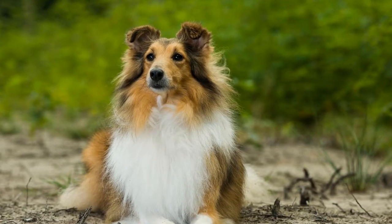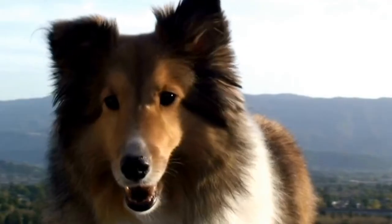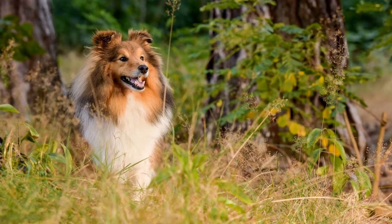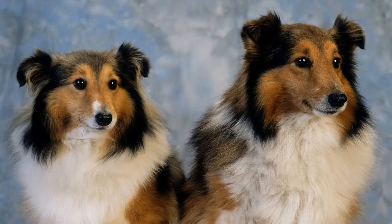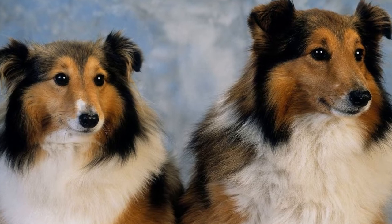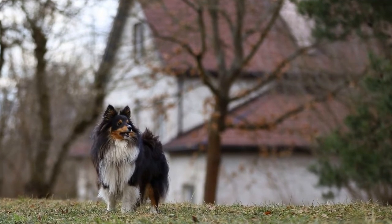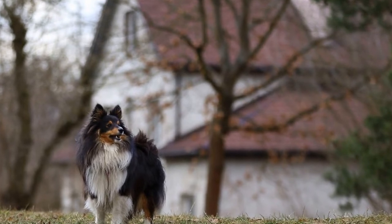The sable coat is the most common coat type for Shetland Sheepdogs. It consists of a mixture of black-tipped hairs and lighter-colored hairs. The sable coat requires regular grooming to maintain its beauty. Brushing your Sheltie's coat at least three times a week is essential to prevent matting and tangling. This breed is known for shedding seasonally, and during this time, daily brushing becomes necessary to remove loose hairs and prevent them from spreading around your home.